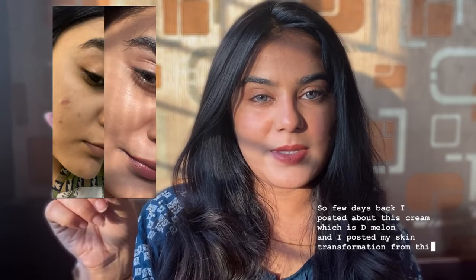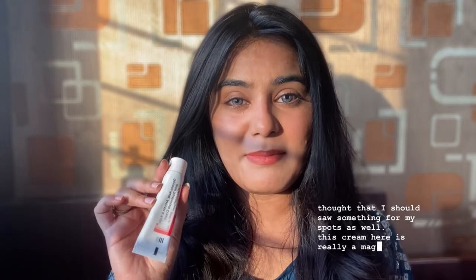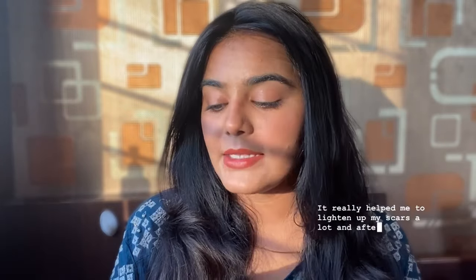A few days back I posted about this cream called D Melon, and I posted my skin transformation. What helped me with the spots was the most important question asked by my followers, and the answer is this D Melon cream. I came across it while searching the internet for something for my spots, and it really helped me lighten my scars a lot. It helps with PIH and PIE that you get after pimples and acne.